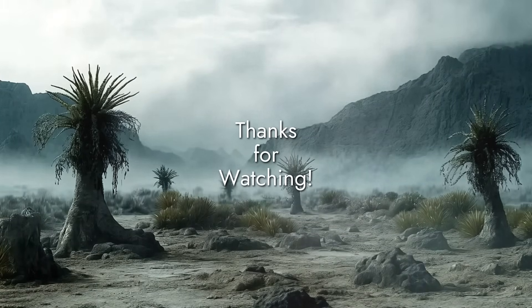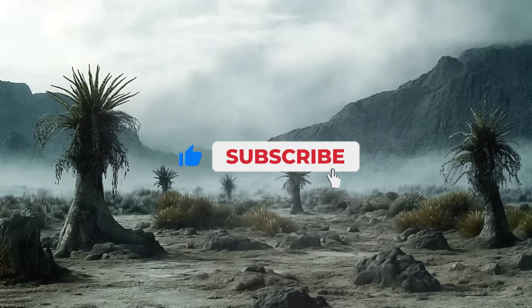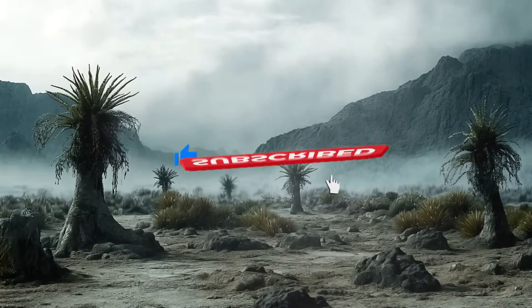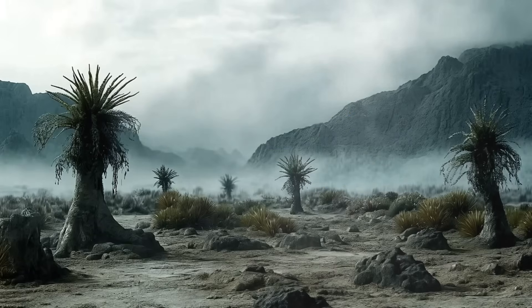Thanks for joining us on this journey back to the Devonian. What part of this ancient world fascinates you the most? Let us know in the comments below. Don't forget to like this video and subscribe for more explorations into Earth's deep past. Until next time, keep exploring.